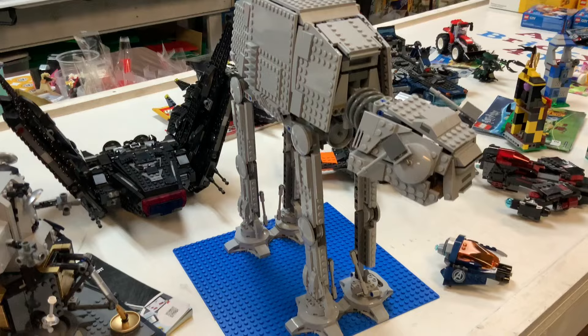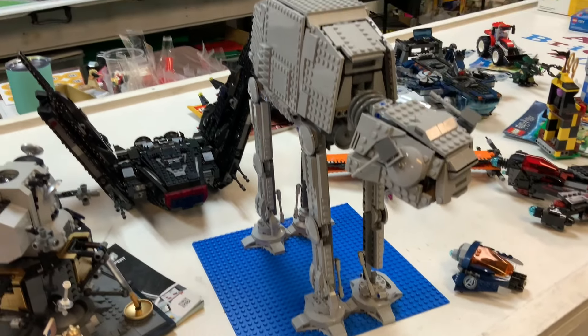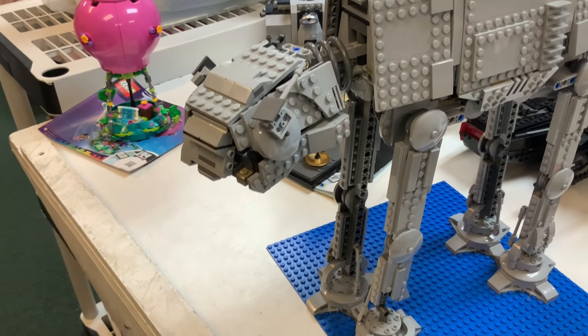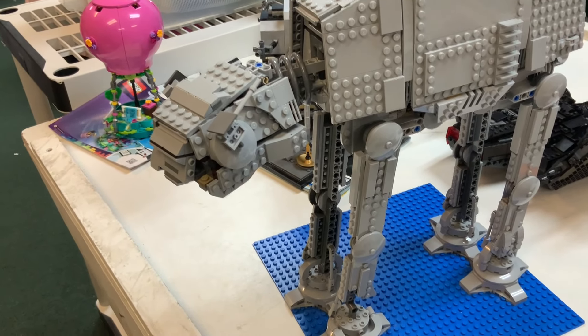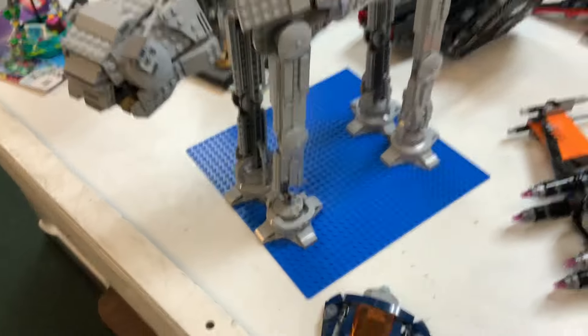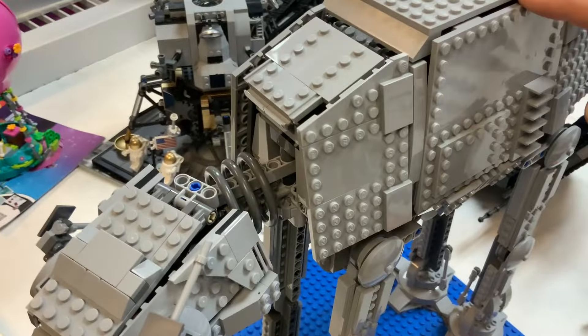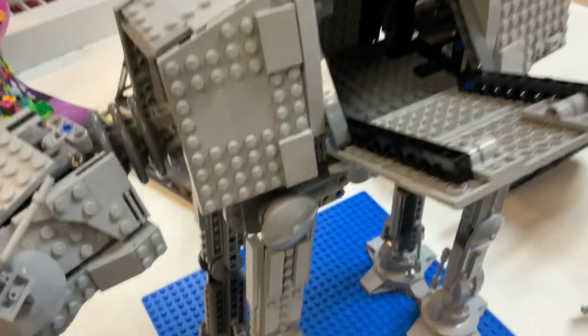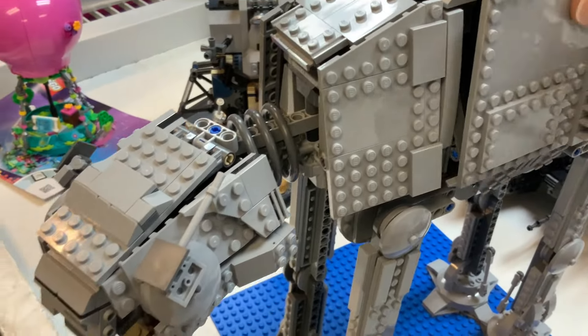We've got an AT-AT walker here. Looks like it's in pretty good shape overall except for the front — he's missing a few pieces there, but otherwise looking pretty good. It's hard to tell if there are minifigures inside, but checking now... nope, empty cargo area. We're probably good on minifigures with this one too.